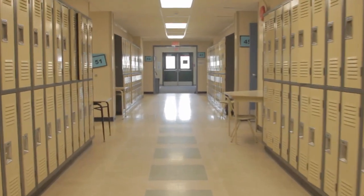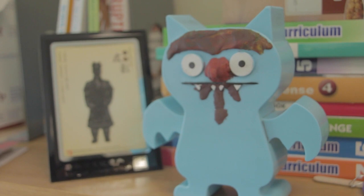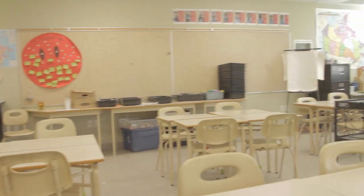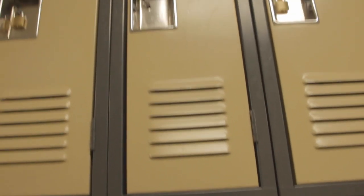The grade four classrooms are in one hallway with English and French classes side by side. At the moment, our school doesn't look as alive as it would if we had our students with us each day. But when you arrive, these classrooms will be filled with energy and excitement. Lockers are new for our grade four students, and we will be here to support you and teach you how to use your lock when you arrive.